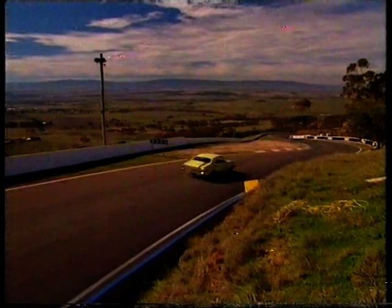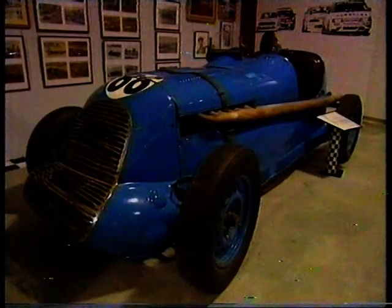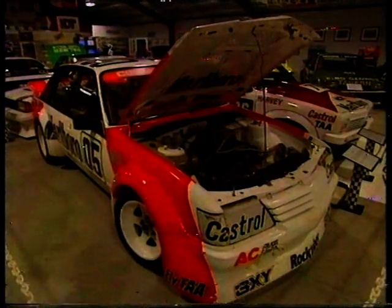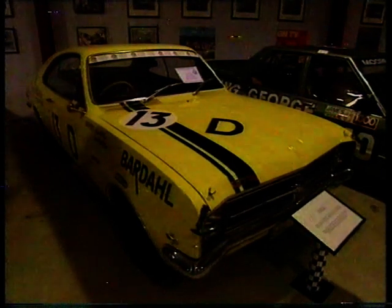If you want to get a taste of racing past and present, this is the place to go — the Motor Racing Hall of Fame at Mount Panorama. Here you'll see the wind-in-your-hair style of old cars to today's big grunt monsters driven by Brock or Dick Johnson. And of course, this is where the 1968 Monaro normally lives.